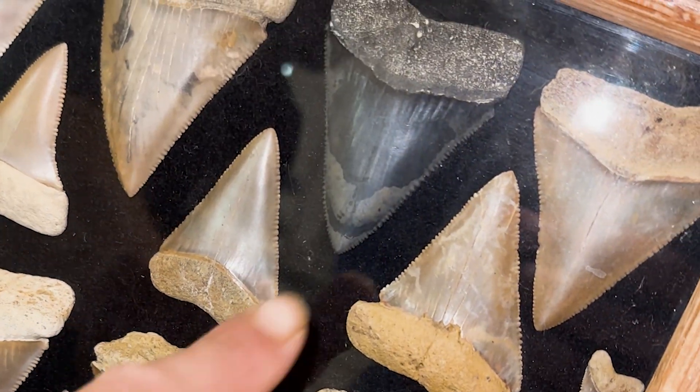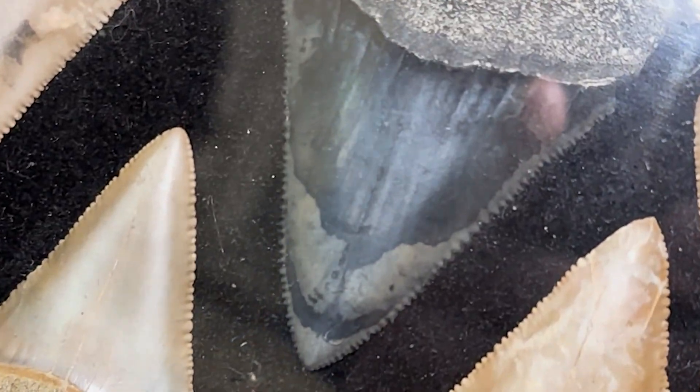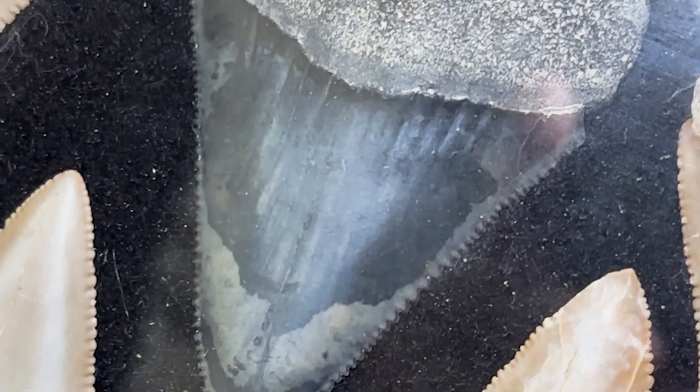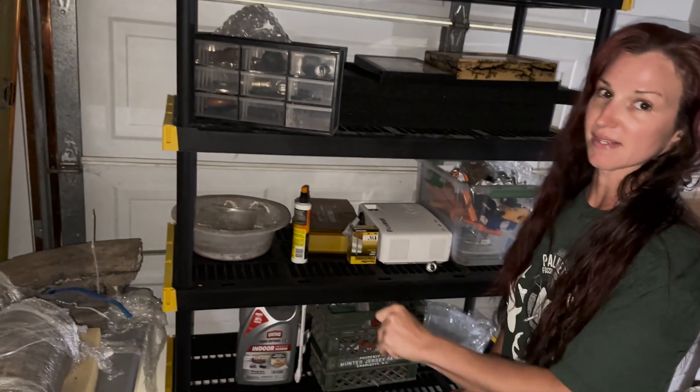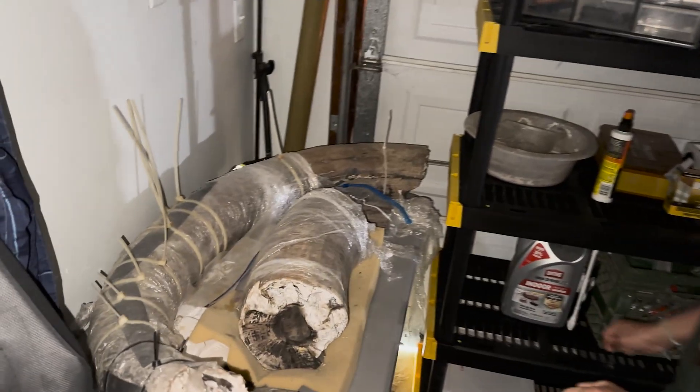Do you see Venom's face right there? Oh yeah, that's cool. What's back here? The rest of the collection — some of it. It could be a mammoth tusk — the largest ever pulled out of the Cooper River.